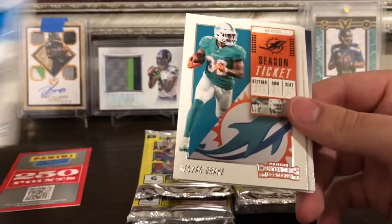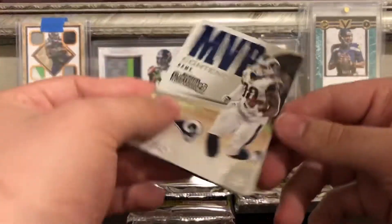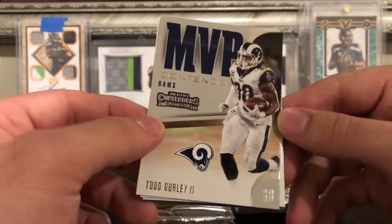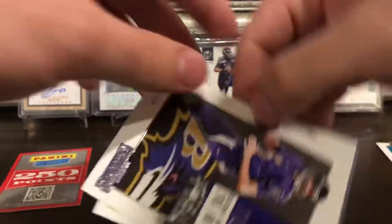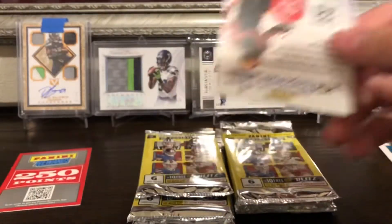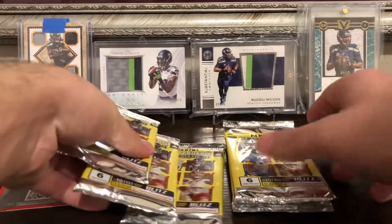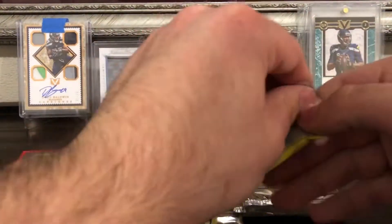Christian McCaffrey, Kalen Drake, MVP Contenders Todd Gurley, Joe Flacco, and Philip Rivers. Alright, six packs left and three autos left to go.